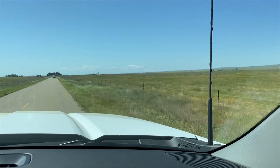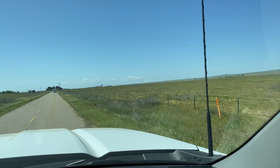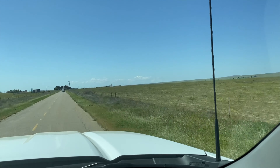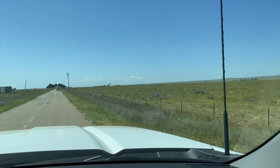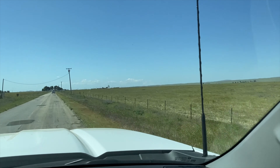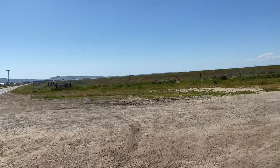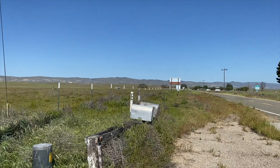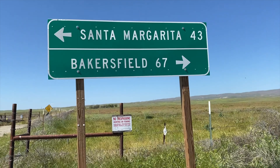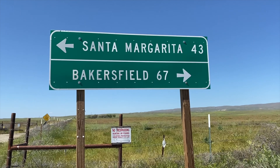We are past Soda Lake now and I think we're just going to keep on going and go all the way to San Luis Obispo. We're going to go all the way — if you come this far, why turn around now? I've never taken this road before. Here we are at a decision point: you can go 43 miles that way to San Margarita or 70 miles back to Bakersfield going that way. There's a piece of me that wants to keep going to the coast just so I can say I made the whole trek.